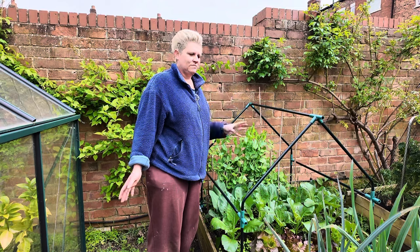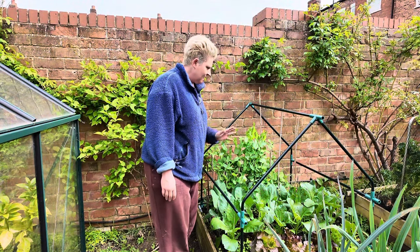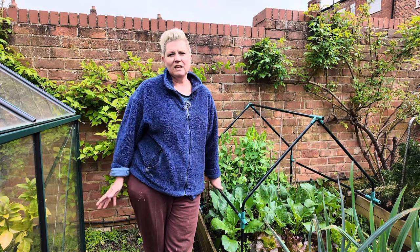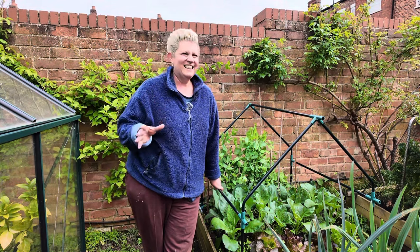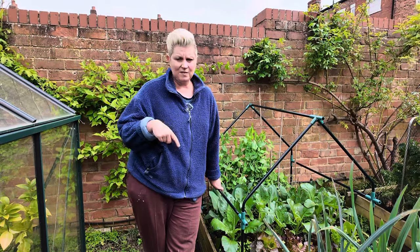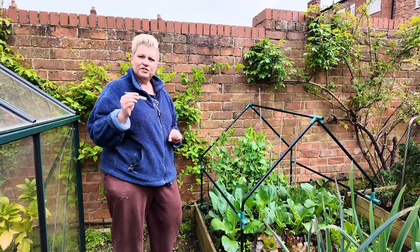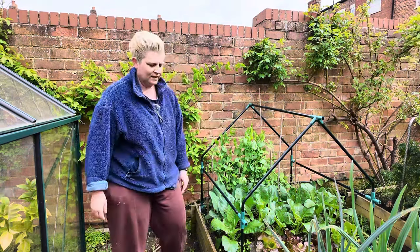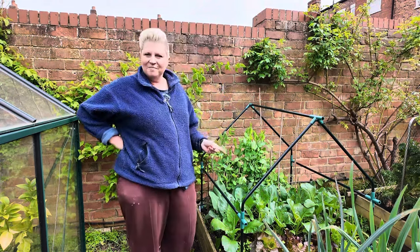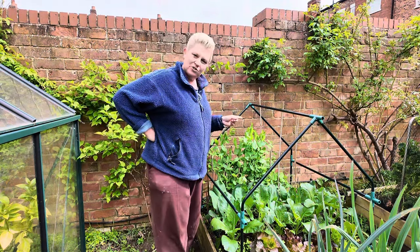Now that I've taken this top off, the pea weevil will probably come and eat all the leaves. Pea weevil is the thing that makes all the notches in the leaves — they don't really eat the peas, they just eat the leaves. If you have really small plants they can be a bit of a pain. That's why I grow everything in modules: I get them to a decent size and then plant them out. I sowed these on the 10th of January this year, had them in modules, they started inside, then I brought them out into the greenhouse. They've done really well. I'm hoping to get some peas or mangetout from these — it's the beginning of May now.